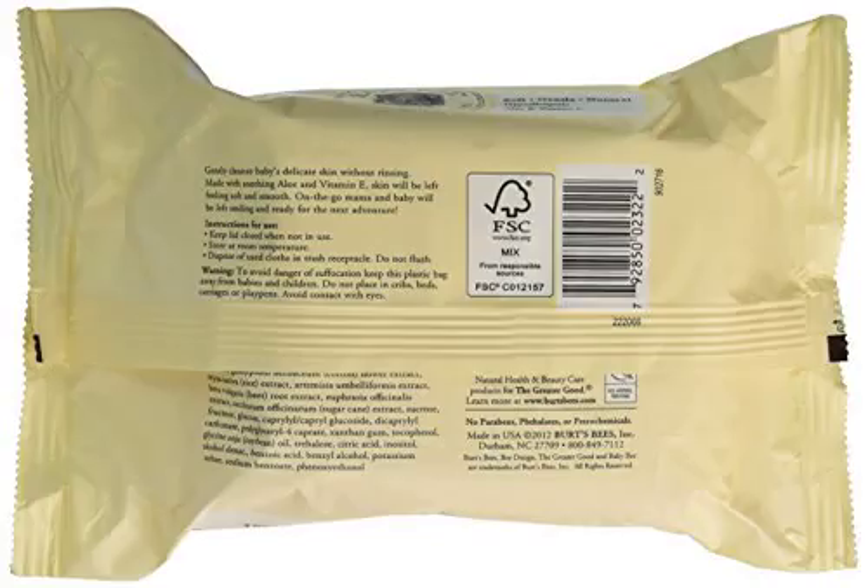Burt's Bees Baby Bee Face and Hand Cloths, 30 count. Gently cleanse baby's delicate skin without rinsing. Keep lid closed when not in use.